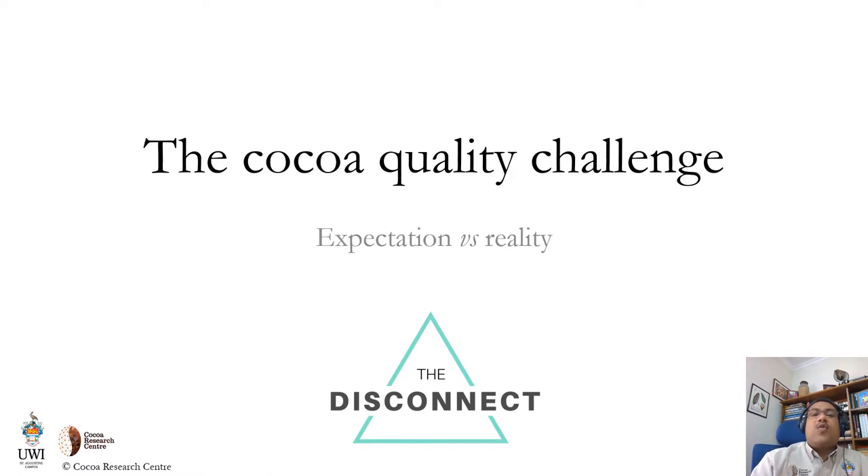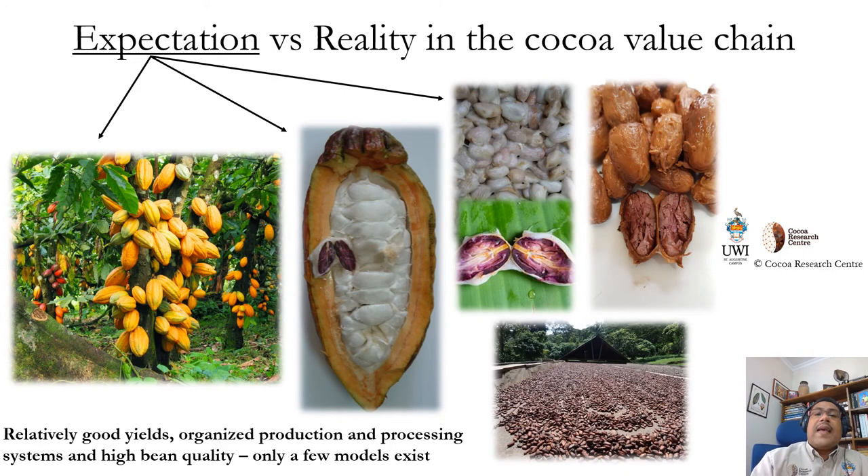Arising from the consumer and chocolate maker expectation of high-quality ingredients in this super-premium boutique chocolate segment comes the quality challenge, where there is very often a disconnection between the expectation of COCO quality from the producer and the reality that exists in the COCO supply value chains at many origins. The expectation is often that we have relatively good yields, good organization of the production and processing systems, with high consistent bean quality.